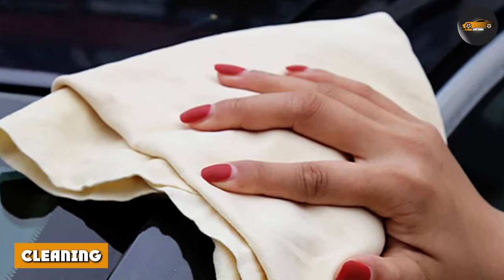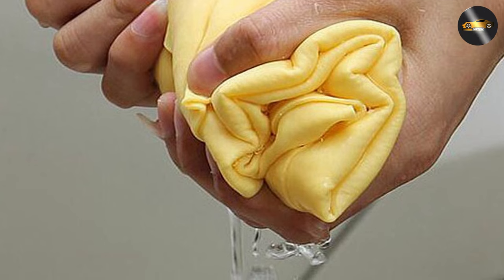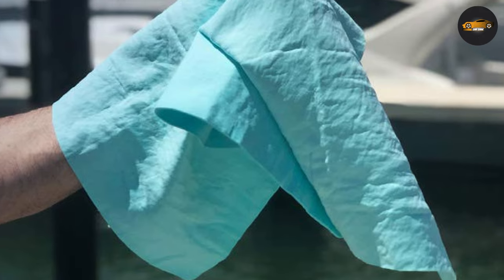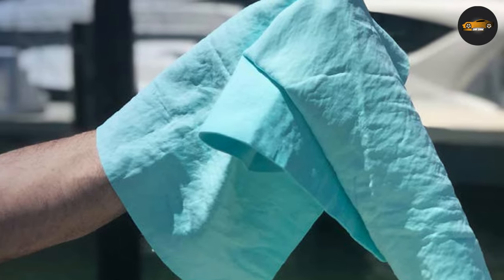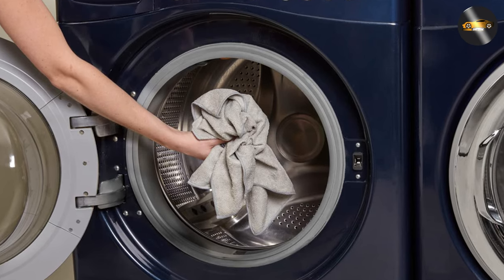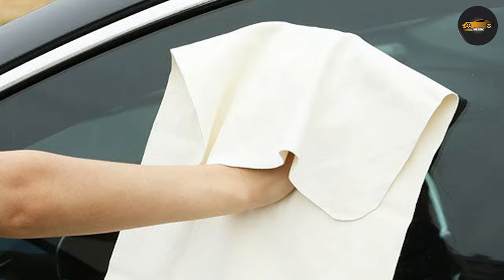Cleaning. Chamois towels require special care when it comes to cleaning. They should be washed in cold water with mild soap and then hung to dry. They should never be wrung out or put in the dryer, as this can cause the material to become brittle and crack. Microfiber towels, on the other hand, can be washed in a washing machine with mild detergent and dried in a dryer on low heat.